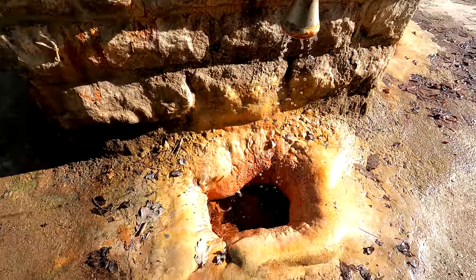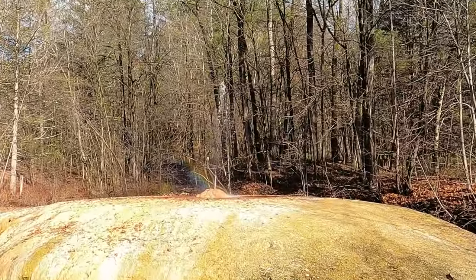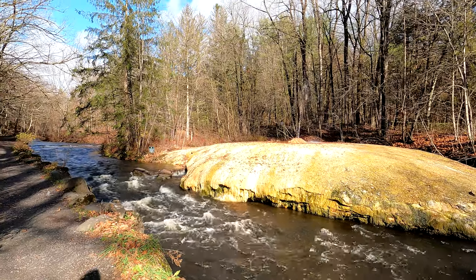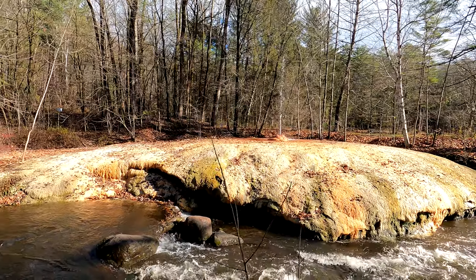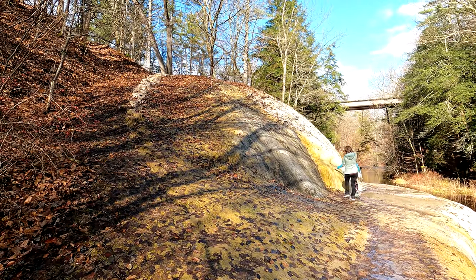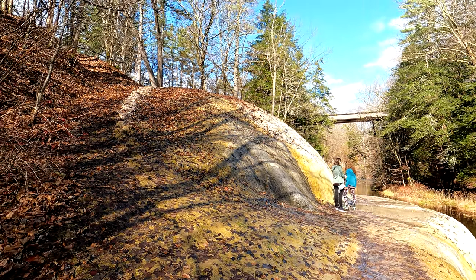Probably one of the most notable springs in Saratoga Springs is this naturally carbonated Island Spouter in Saratoga Spa State Park. You can see that it pops right out of this little island, and you can see the dome of sediment built up over time from the mineral deposits as you continue down the path from the Island Spouter.